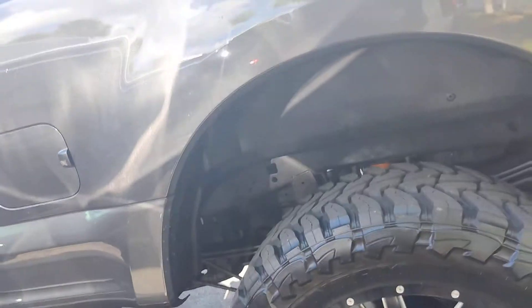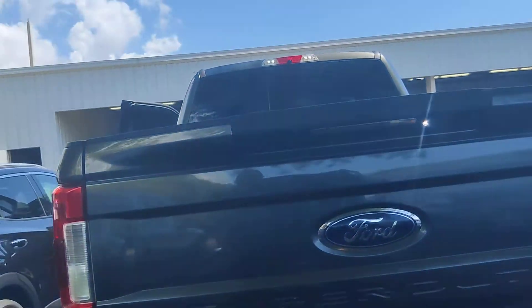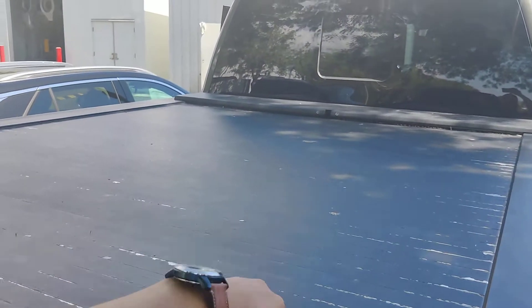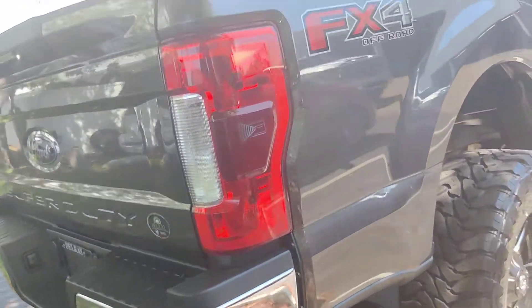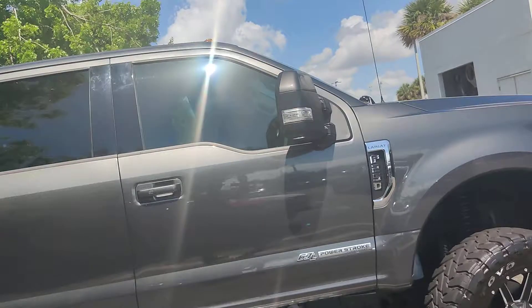Beautiful truck all the way around. For the overall package you've got four wheel drive, all the different cameras, a nice fiberglass top, sensors in the back, and a nice muffler. Very nice, beautiful truck and well taken care of.